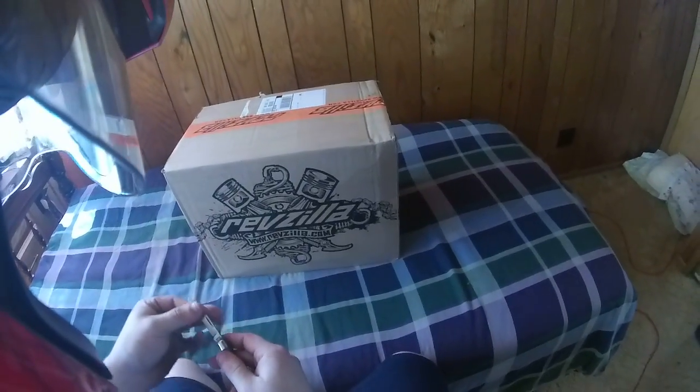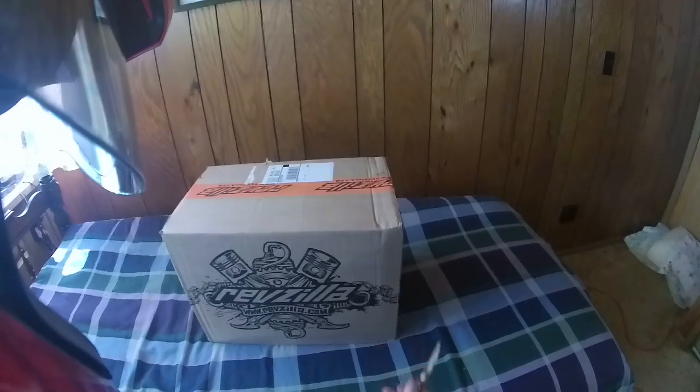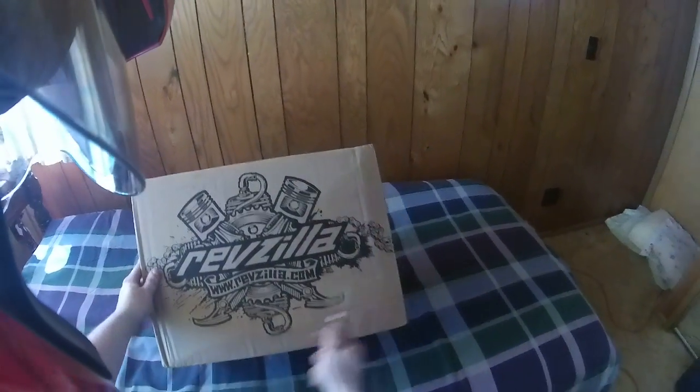Hey guys, what's up? Danger Dan here. I got a package — can you guess who it's from?